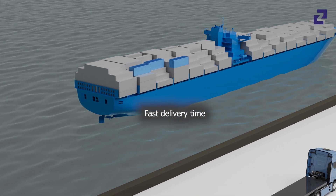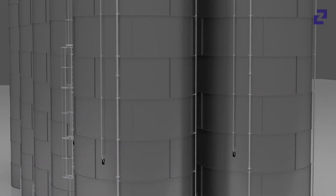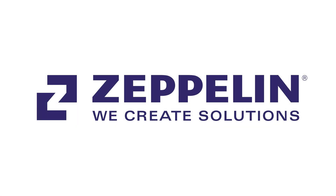Optimum use of materials ensures maximum operational reliability. We are the only company on the market to offer attractive leasing options for our silo projects. We create solutions.